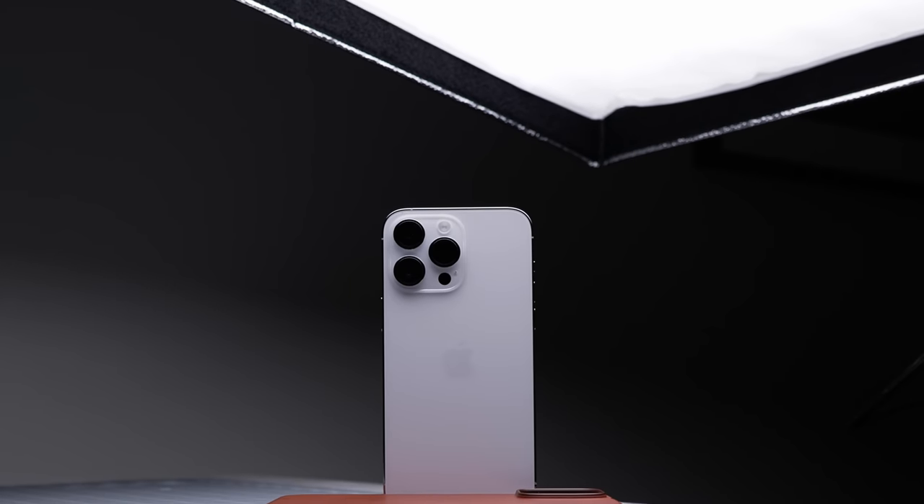I've been using an iPhone 14 Pro Max for the past week. It started with the purple version that Apple let me borrow, and more importantly, it continued with the silver model that I bought myself. So how has it held up? Let's find out.